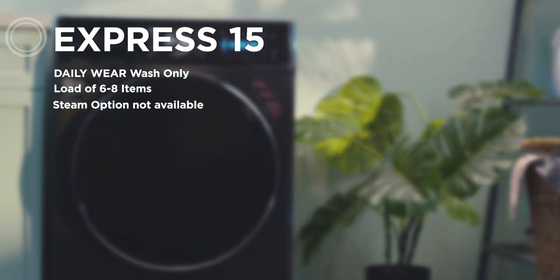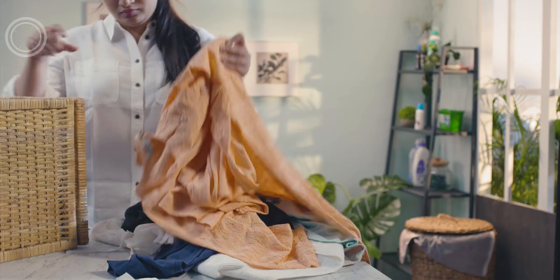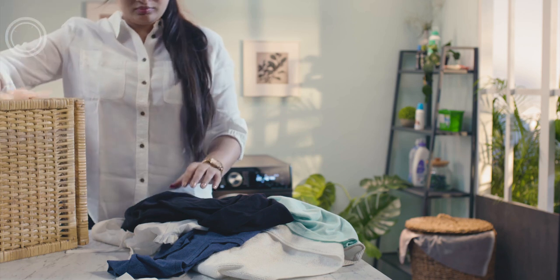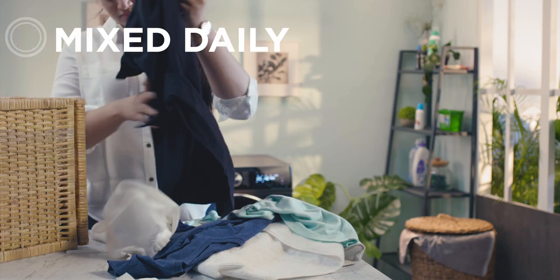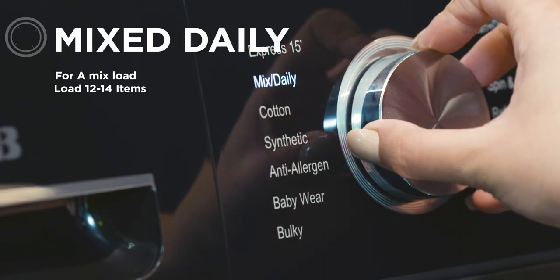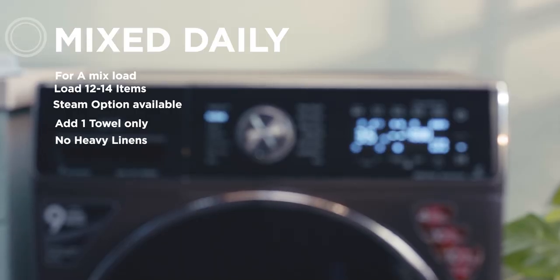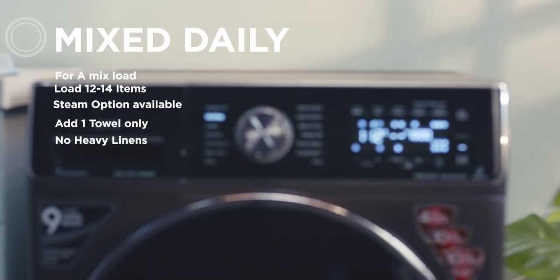Please limit the number of clothes to six to eight items. Sometimes that may be difficult — you may have 12 to 18 clothes to wash. If you feel the clothes are more than this, then choose the Mix Daily program. You will get the best results if you do not add more than one towel and no heavy linen like bed sheets or curtains.